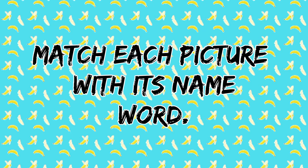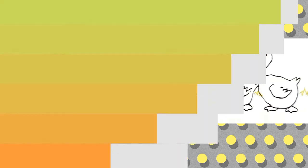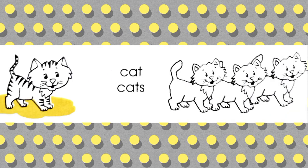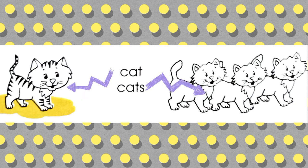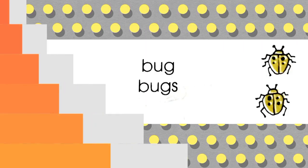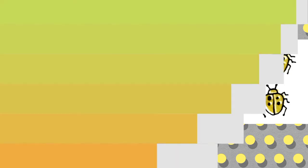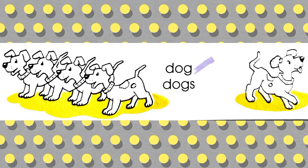Now let's match each picture with its name word. Duck — Ducks. Cat — Cats. Hen — Hens. Bug — Bugs. Dog — Dogs.